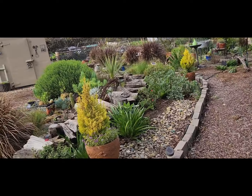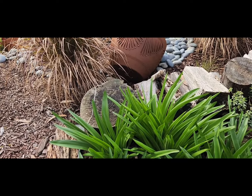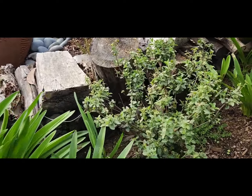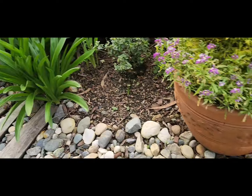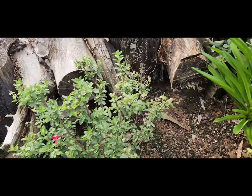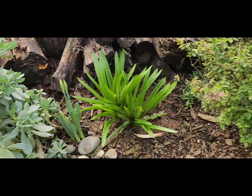Along here there's a lot going on — bulbs have come up. I think those are agapanthus but they never bloom for me. I've even divided them and fertilized, and not had a lot of luck, so if anybody has any suggestions let me know. More bulbs coming up, mixed in with nasturtium, and more daffodils — so pretty soon we're going to have an explosion of yellow in the garden, which is going to be a pretty change.